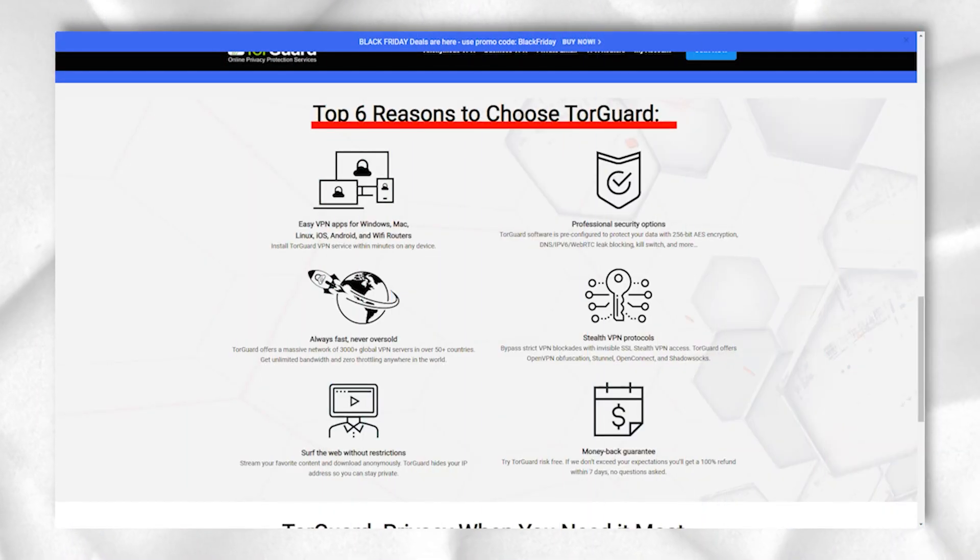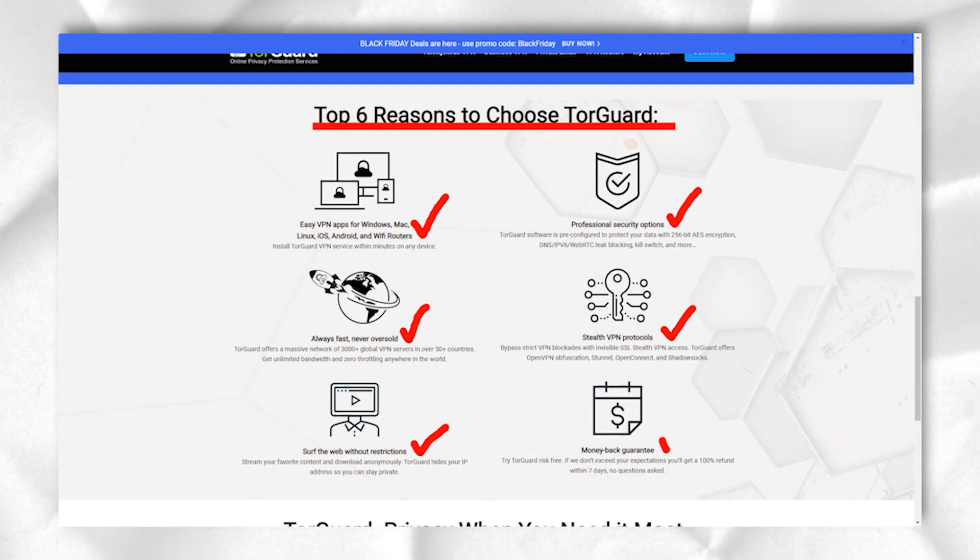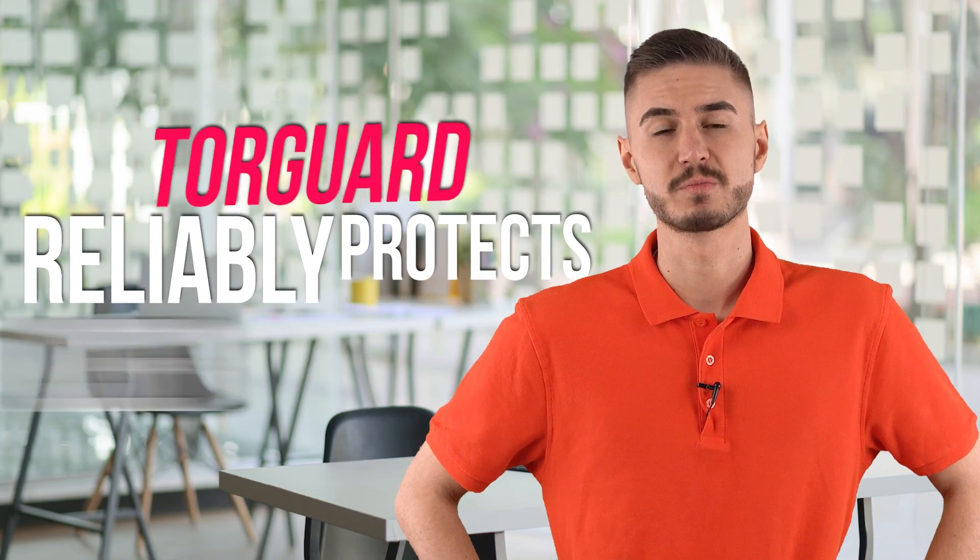Torrents are one of the strengths of TorGuard. The 'Tor' syllable in the name of the service is just about torrents. So do not hesitate — with TorGuard, you will be able to work with torrents as securely as possible.